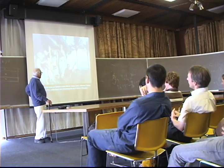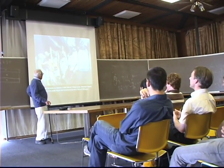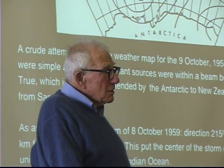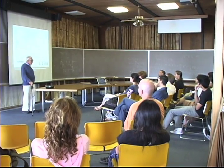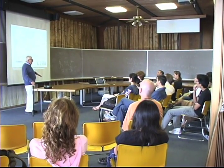Students also interact with special guest speakers. Recently, renowned oceanographer Walter Munk shared with them his research and his lifelong quest to better understand the oceans.